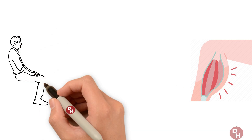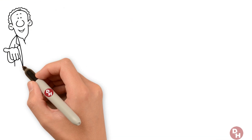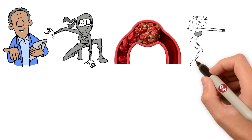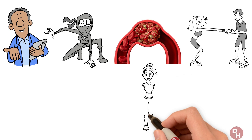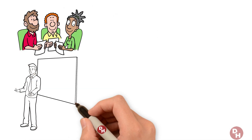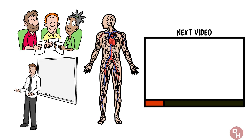From swelling in one limb to blurred vision, we're reminded that our bodies are interconnected systems, always communicating with us. Recognizing these signs is the first step in protecting yourself from the potentially life-threatening effects of blood clots. Remember, investing time and money into having a healthy body is the single best investment you can make. Thank you for being the type of person who invests in their health. If you spend a lot of time sitting or standing and want to know how making small changes can make a huge impact on your circulation and overall health, watch the next video.